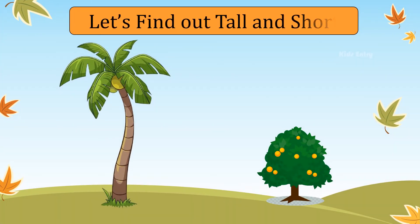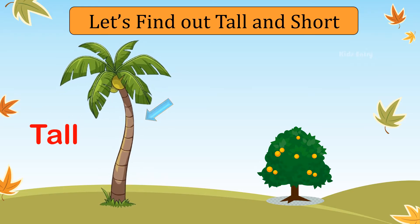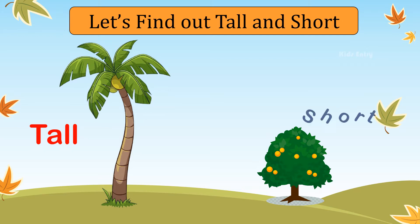Let's find out what is tall and what is short. Coconut tree is tall. Mango tree is short.